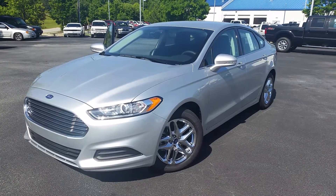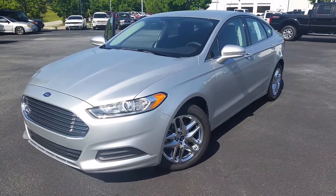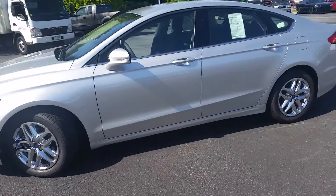Hi Kelly, it's Mike Livingston here with LoganvilleFord.com's Customer Service Department. Thank you for checking out our brand new 2016 Fusion SE, complete with chrome wheels.